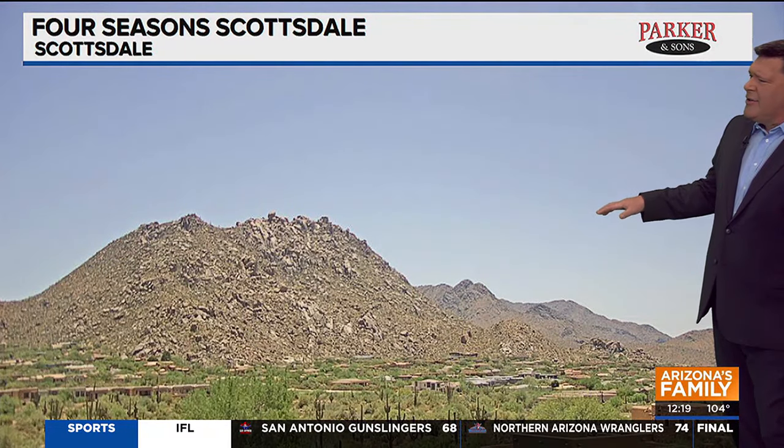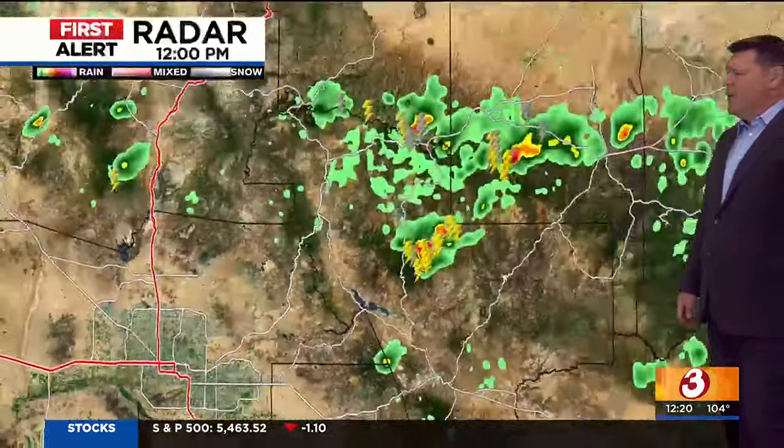Live look outside, it just looks hot, doesn't it? This is our nice shot of Troon Mountain from Four Seasons. Mostly clear skies, we've got a few clouds that are sparking up some shower activity — I'll show you that in just a moment. Temperatures, we are sitting currently at 104 — amazing. Temperatures in the upper 80s in Sedona, above-average temperatures expected in Flagstaff with conditions right now at around 82 degrees.